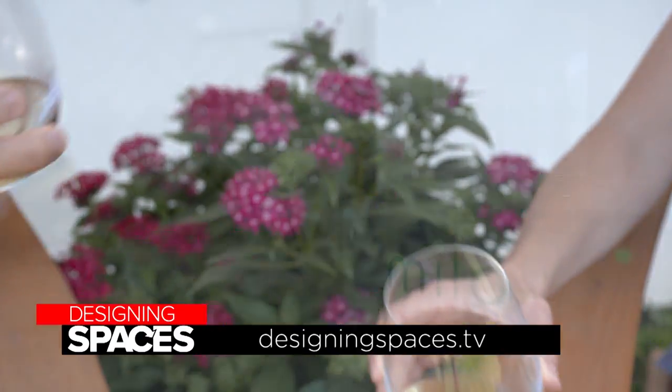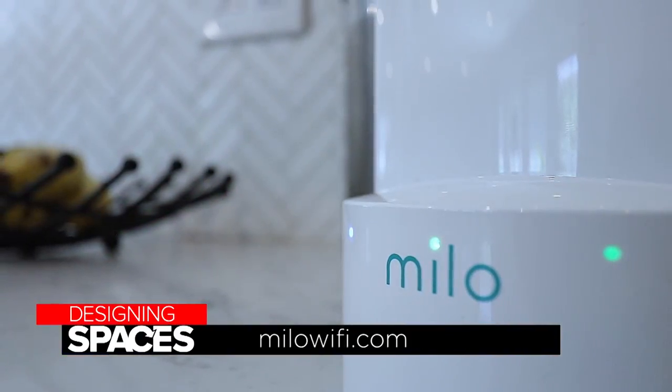For more information go to DesigningSpaces.tv or MiloWiFi.com.